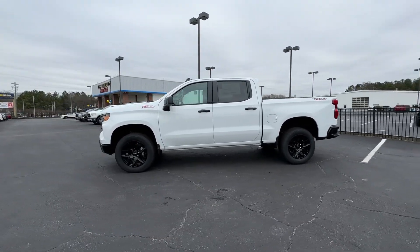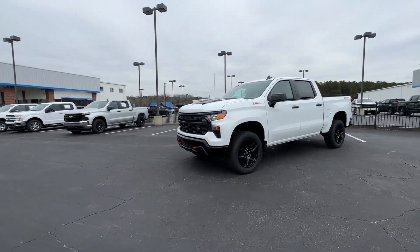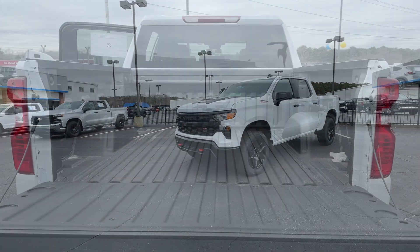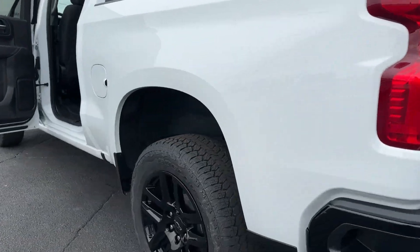Satellite radio, heated mirrors, bed liner, premium sound system, and front tow hooks. Work smart in the comfortable, connected Silverado 1500 — drive it today.